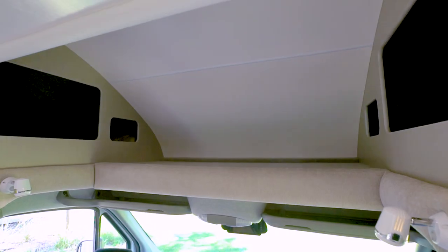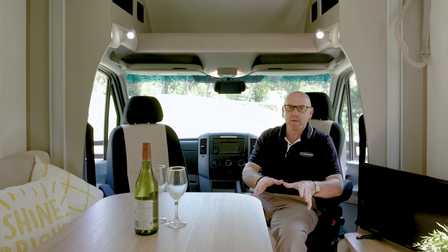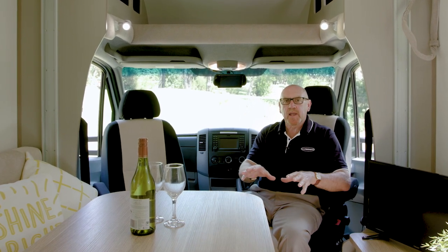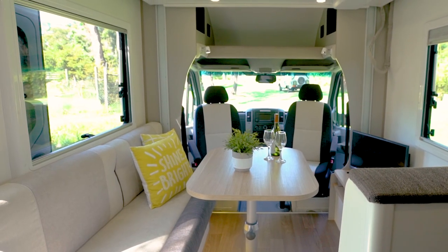Above the cabin, we have this great storage area. The lounge area has a moveable table — so if you want a low coffee table, a dining table or a work desk, it can be manipulated to suit. And it's also removable. This couch is a luxury in a compact layout like this and would be perfect for a mid-afternoon snooze.